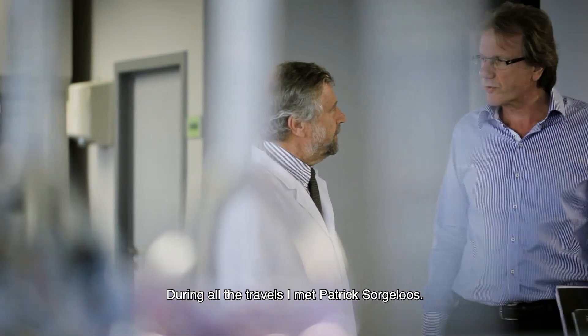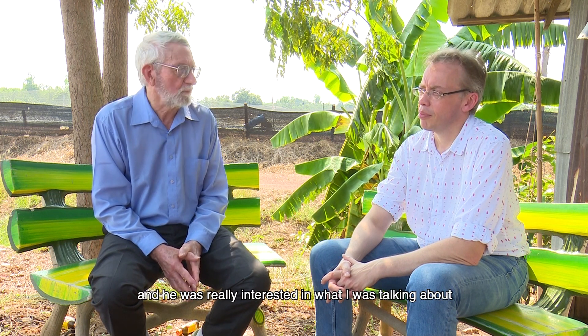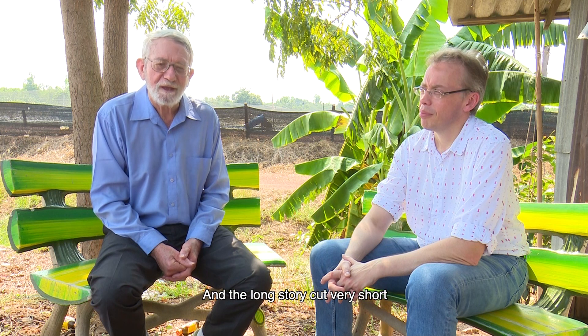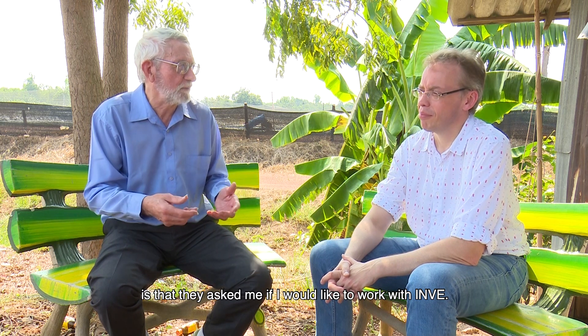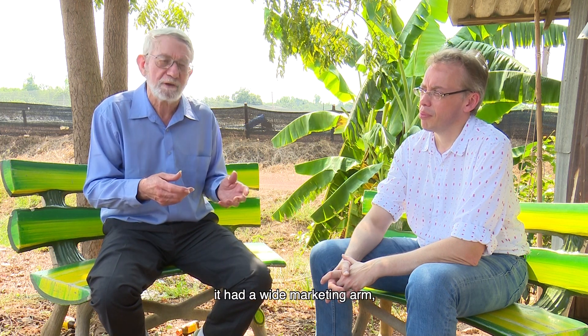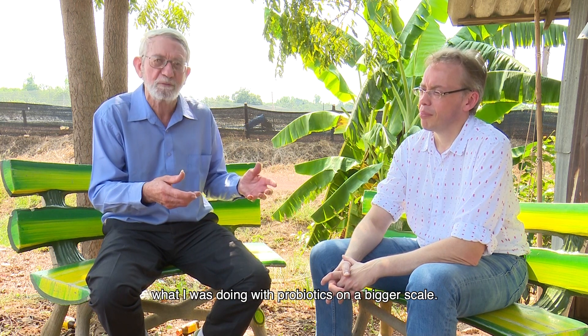During all the travels, I met Patrick Sorglers. He heard me give a talk at a conference and was really interested in what I was talking about — helping control disease in shrimp agriculture. He said, why don't you come through Belgium and see what we're doing? And so I did. The long story cut very short is that they asked me if I would like to work with INVE. And for me, INVE was really a company with integrity and had a lot of experience. It had a wide marketing arm, so I thought it was a good way to spread the news about what I was doing with probiotics on a bigger scale.